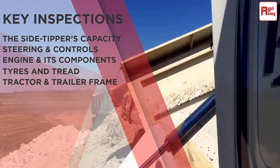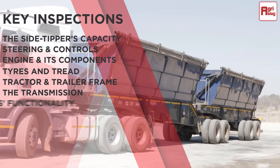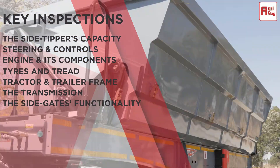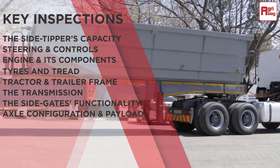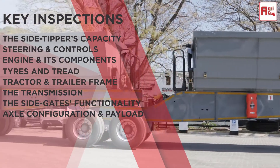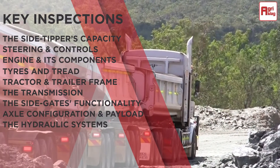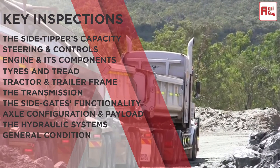Also detail the tractor and trailer frame, the transmission, the side gates for their functionality and general condition, the axle configuration and payload, all the hydraulic systems, and finally the general condition of the unit.